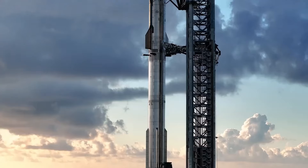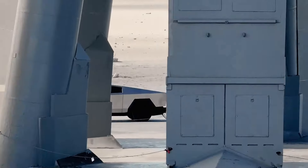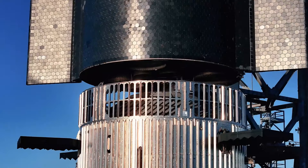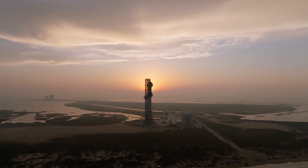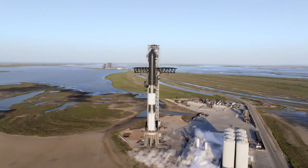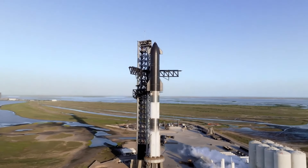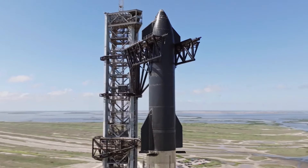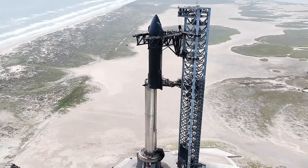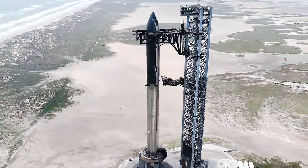Once SpaceX gets the green light from the Federal Aviation Administration, they'll be good to go, but until then they're making sure everything is in order. The Starship stacking process itself is a marvel to behold — it's not every day you see a towering rocket being assembled right before your eyes, especially against the backdrop of nature's beauty. The contrast between the mechanical precision of the rocket and the natural landscape of shrub-studded dunes creates a breathtaking scene.